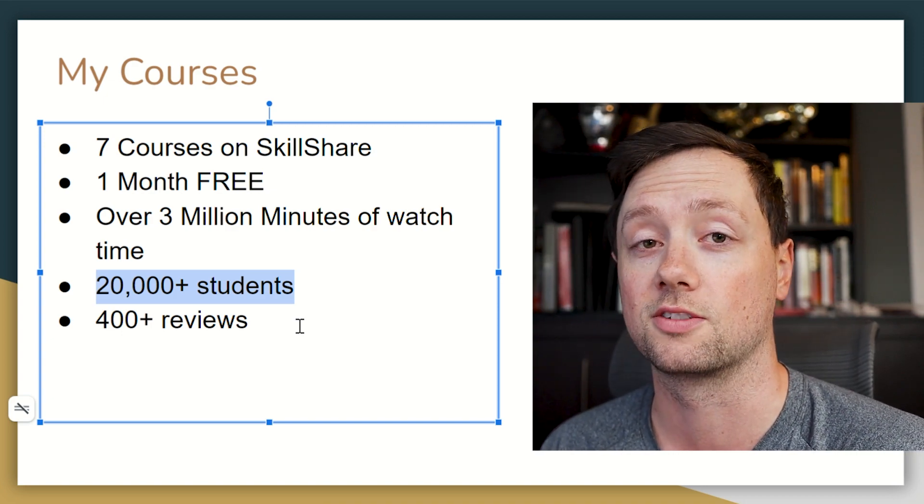Thank you so much for watching. If you got any value out of this comparison, please click that like and subscribe button — it really means the world to me. Good luck trading, good luck investing, and we'll talk to you soon.